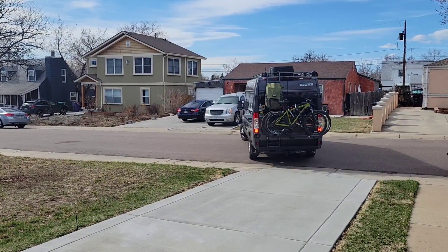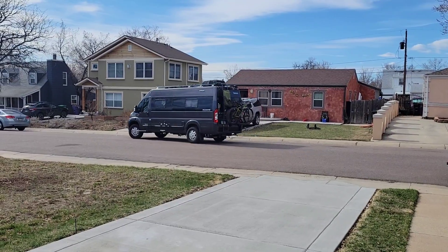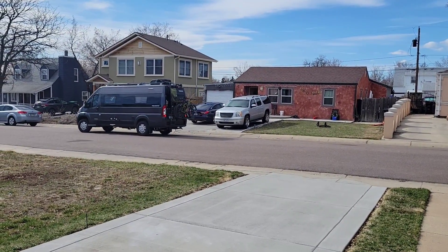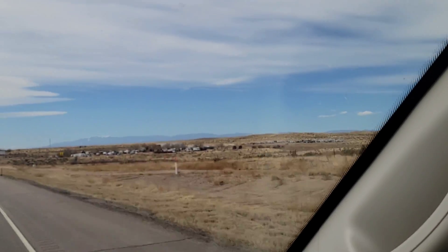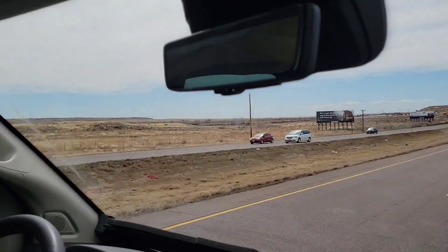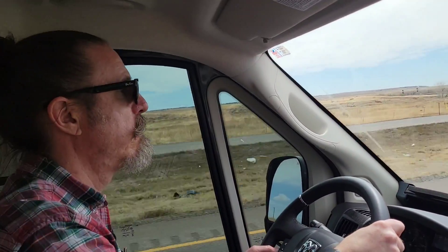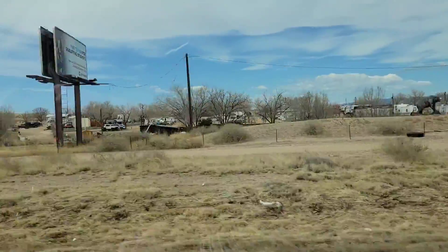We left Denver on a Saturday morning. As you can see it was really nice and we headed south on I-25. This is just some of the views that you'll see once you get past Colorado Springs — lots of fields, mountains. It really opens up once you get past the metro area. And here's Mike driving. He actually drives most of the time; I think he really enjoys it and I let him.